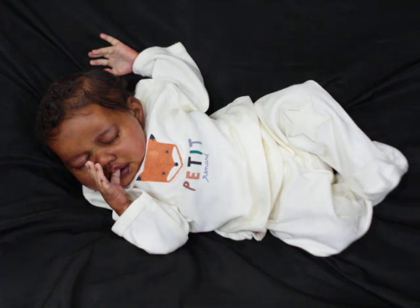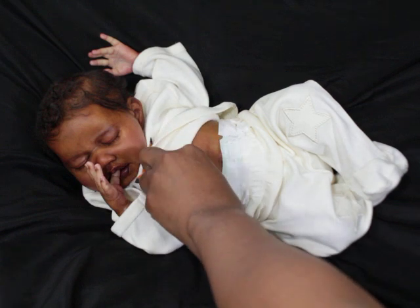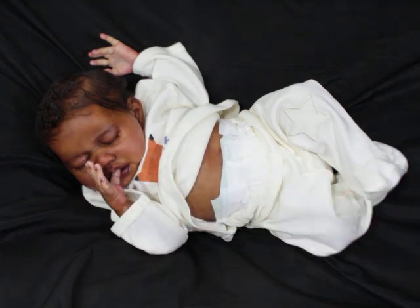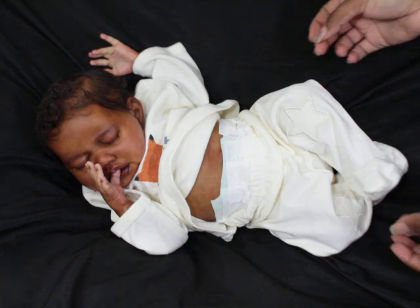The kits do include a cloth body and a half tummy plate, which he is wearing right now. The kit price is $127.99. They fit a size zero shoe, and they have full arms and full legs, so they are very posable sweet little babies.